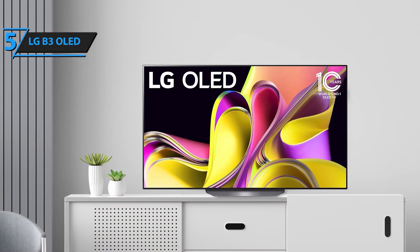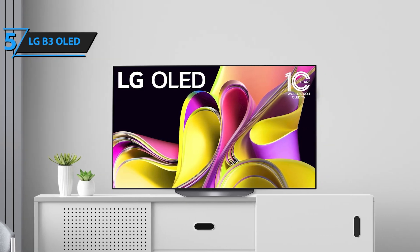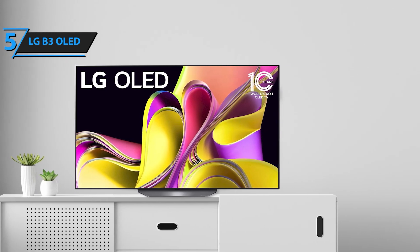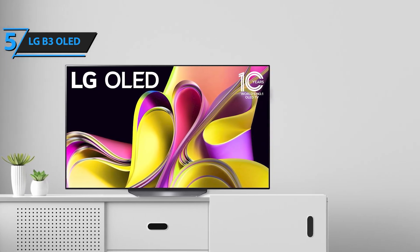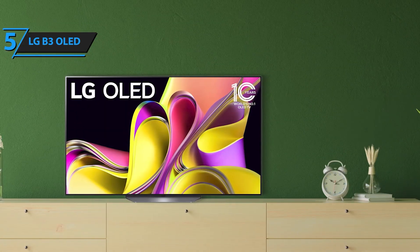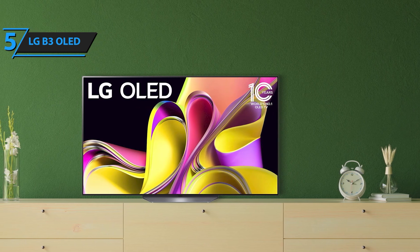Immerse yourself in the brilliance of the LG B3 Series 65-inch OLED smart TV, where cutting-edge technology meets stunning visual and audio performance. Featuring over 8.3 million self-lit pixels, this OLED TV delivers perfect blacks and vibrant colors, creating a contrast that only OLED can achieve.